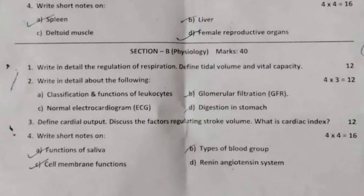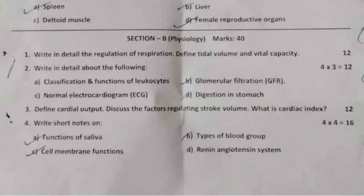Question number three: define cardiac output, discuss the factors regulating stroke volume, and explain cardiac index. 12 marks. Question number four: write short notes on the following for 16 marks — functions of saliva, types of blood groups, and cell membrane functions.